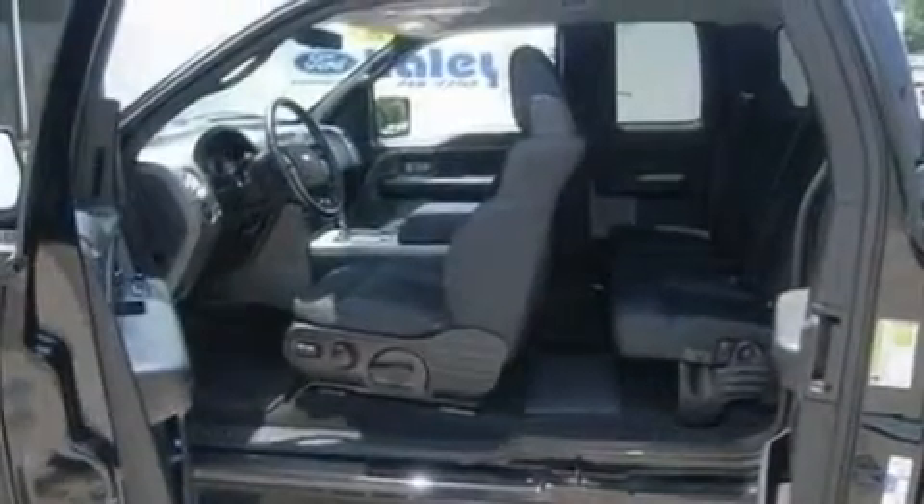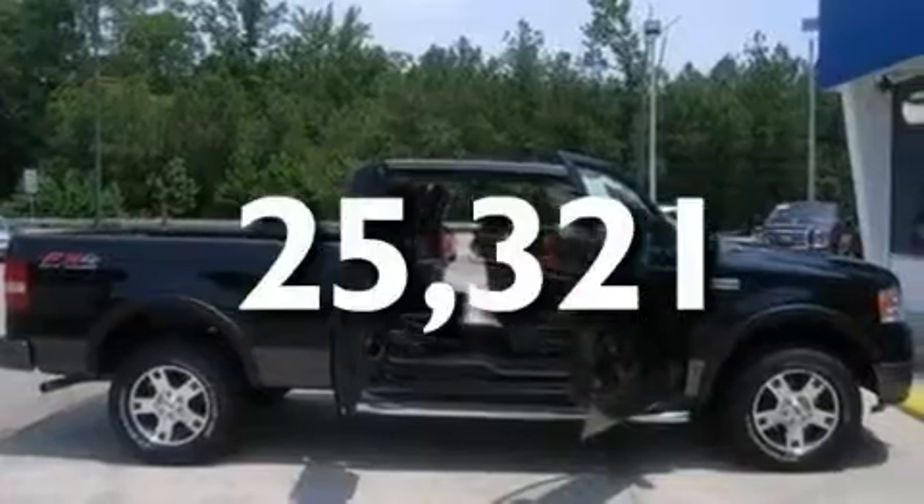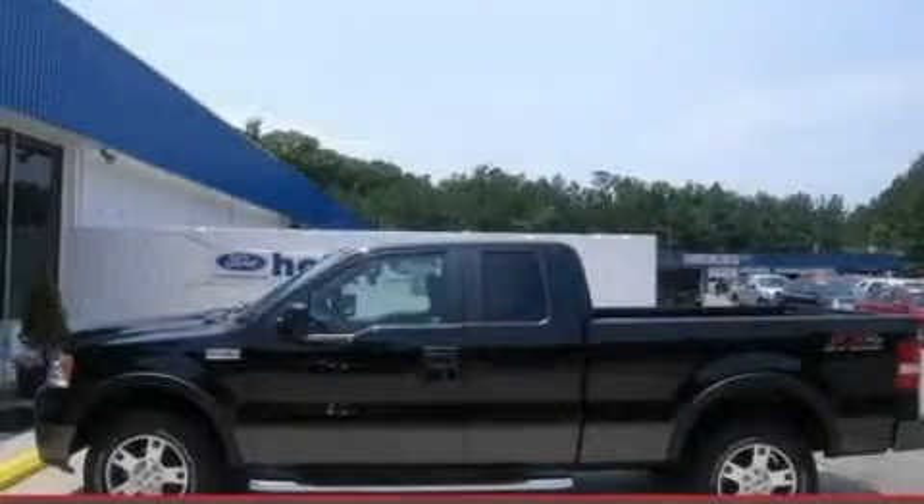A low tire pressure indicator, door reinforcement beams, and this vehicle has less than 26,000 miles. Stop by today and test drive this automobile for yourself.